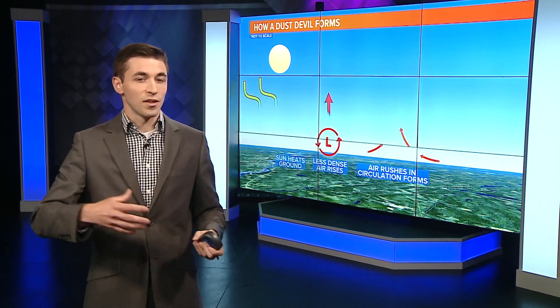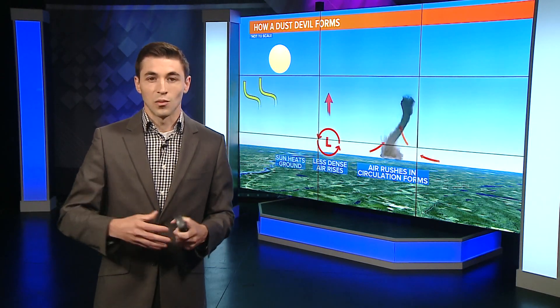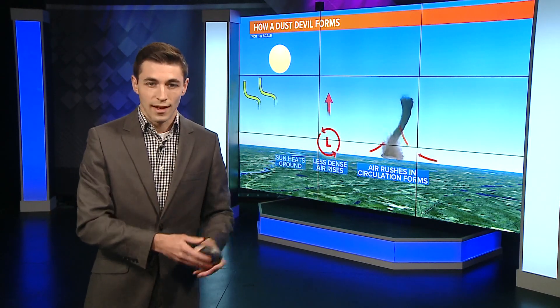It's kind of similar to a tornado, but a tornado, of course, is associated with a thunderstorm. A dust devil is not.